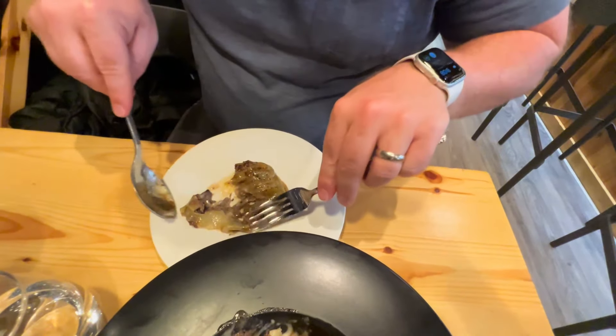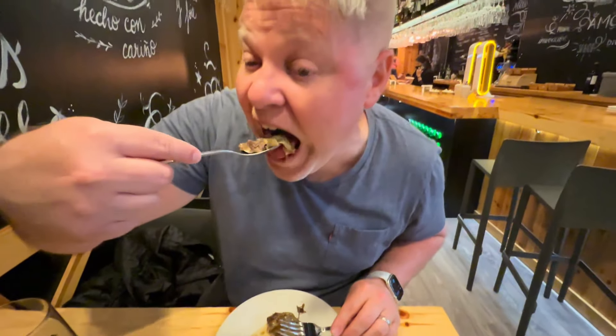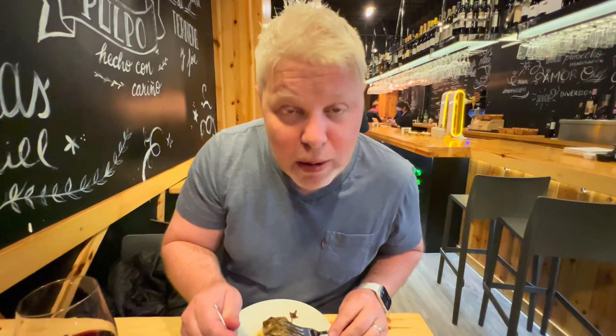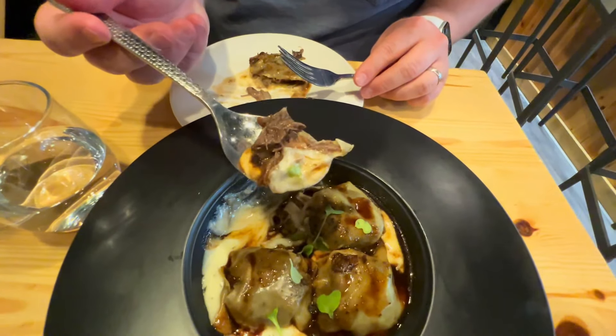Look at that bull tail meat — let's give it a go. I love rabo de toro. So tender — wow!